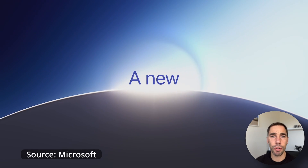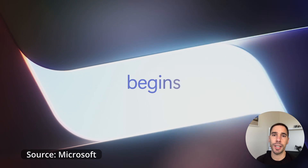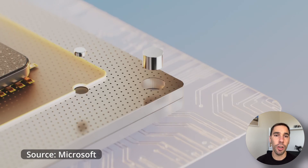Today, we are diving into the future of computing with a new concept by Microsoft called the Copilot Plus PC. Until now, Copilot has been the AI companion that works on your device, powered by the backend of ChatGPT, but not anymore. Copilot is also talking about hardware requirements on brand new devices.